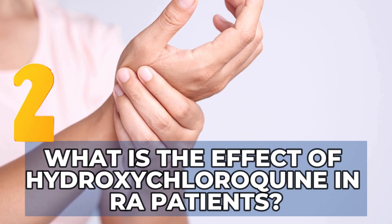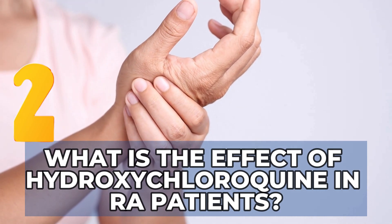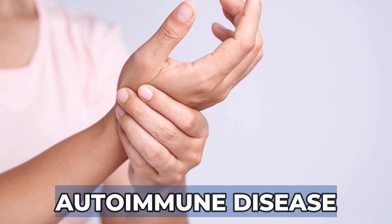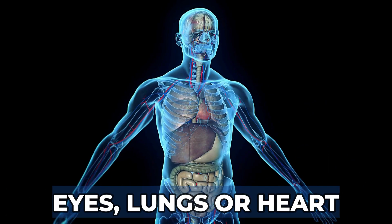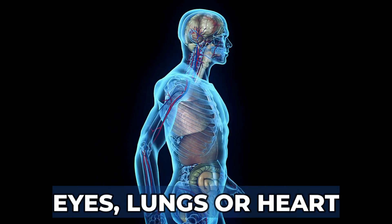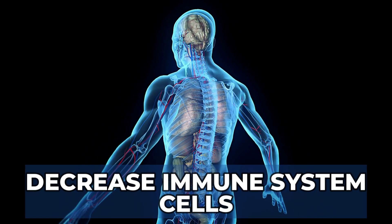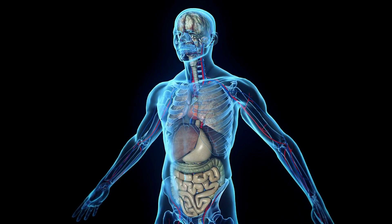What is the effect of hydroxychloroquine in patients with rheumatoid arthritis? Rheumatoid arthritis is an autoimmune disease that can cause high levels of inflammation that will affect your joints but also other organs like your eyes, lungs, and heart. Hydroxychloroquine plays a crucial role because it has the power to decrease the immune system cells that will attack, and in this way will lead to less inflammation.